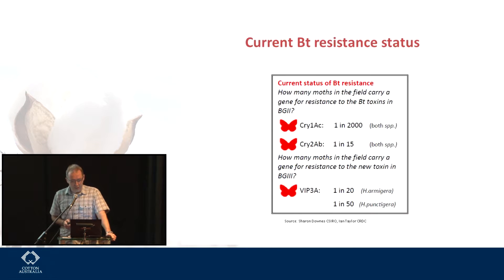The current BT resistance status out there in the big wide world — this data is from Sharon Downes and the slide is from Ian Taylor. Cry1ac resistance found in the field is still very rare — about one in two thousand moths will carry a version of the gene making them resistant to Cry1ac in both species, punctigera and armigera. Cry2ab is at a quite high percentage — one in 15 individual insects will be carrying something that will make them resistant in a homozygous individual. VIP3a, the next BT going into Bollgard 3, already has a relatively high resistance allele frequency: one in 20 moths in armigera and one in 50 in punctigera.